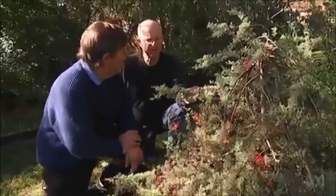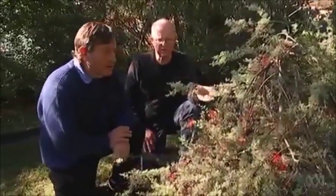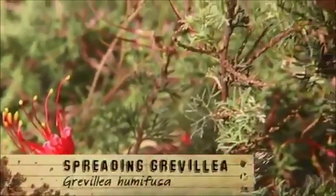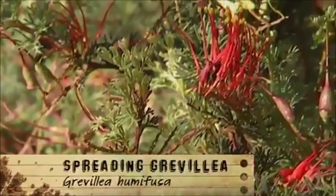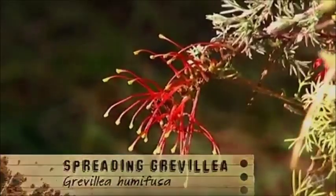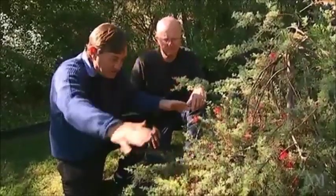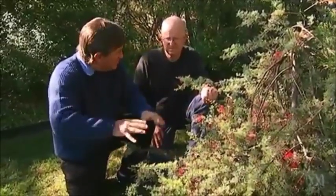This is an uncommon grevillea — Grevillea humifusa. It's a Western Australian prostrate grevillea and it's on a standard graft so that it shows its best features. So it's on a silky oak, I'm guessing? Yes it is. So it gives it a little bit of height. I love the way it's spilling down — it's doing so well.